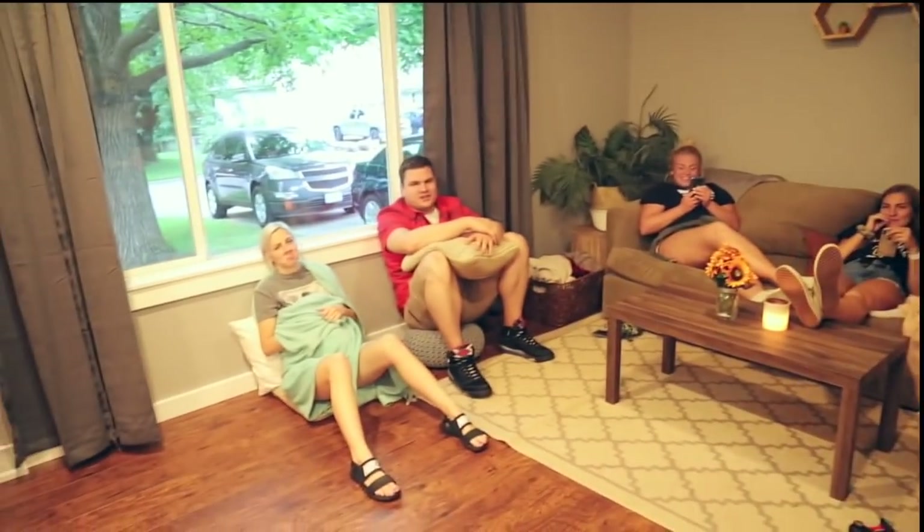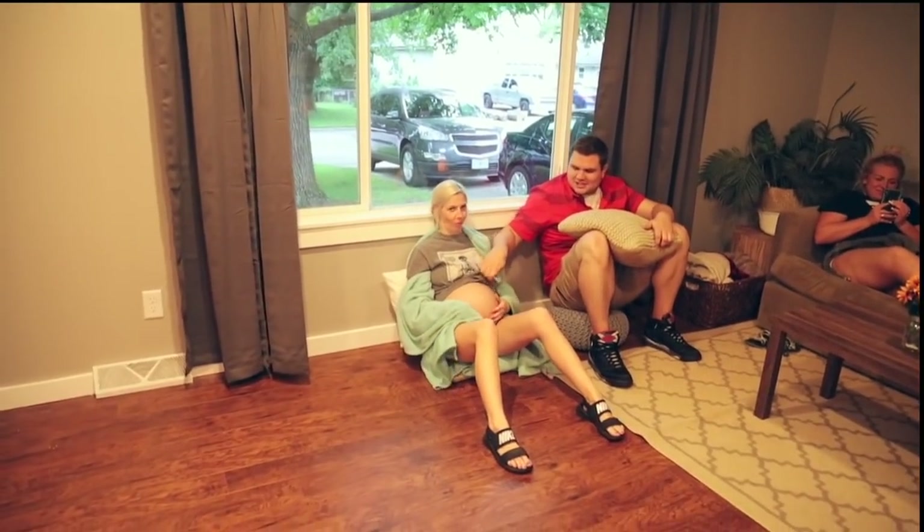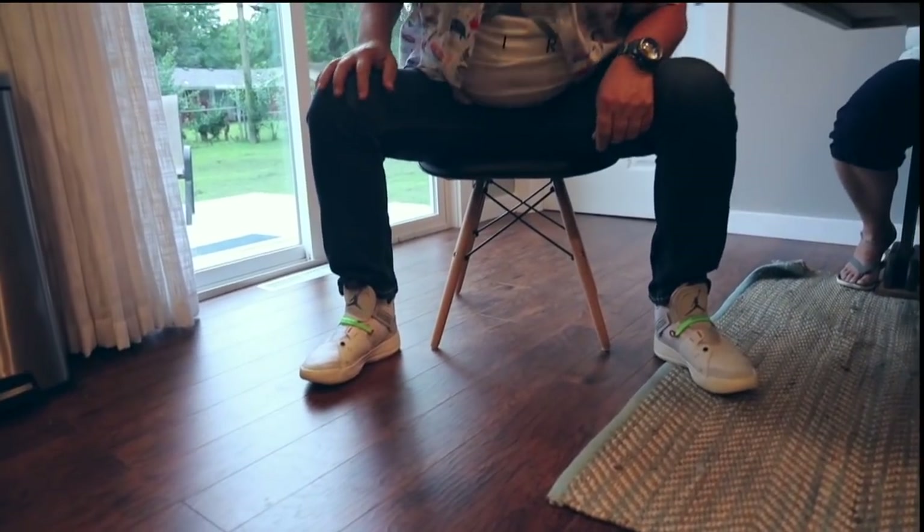Everyone is here! My dad got FOMO and is sitting right in the middle. Brittany came — she's very pregnant but hasn't given birth yet, so that's great. She didn't want to sit on my couch in case her water broke. Dallin's parents and Amy and Dallin are here too. I'm a little scared JD's going to snap my chair when he sits on it — but it survived!